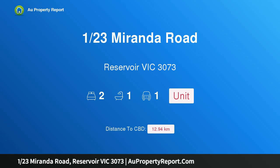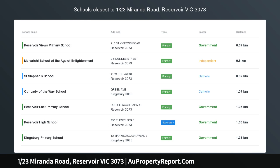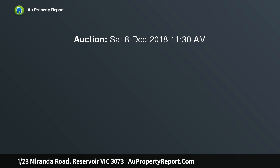Hi, I am glad to introduce property 123 Miranda Road, Reservoir Victoria 3073. Effortless living, enviable convenience.